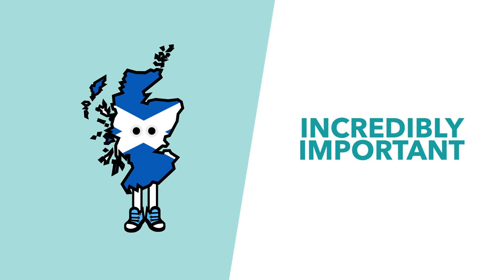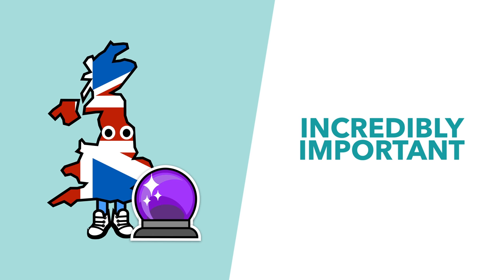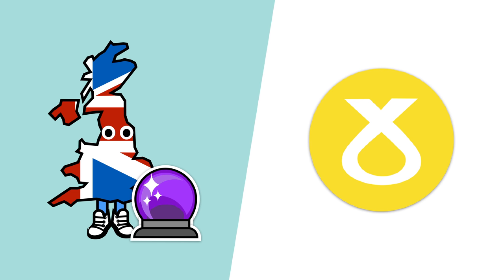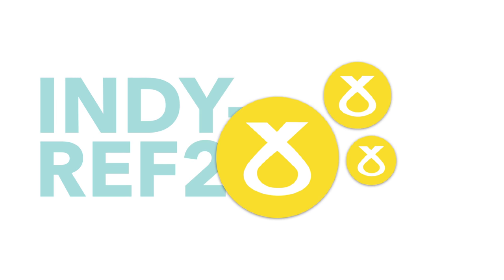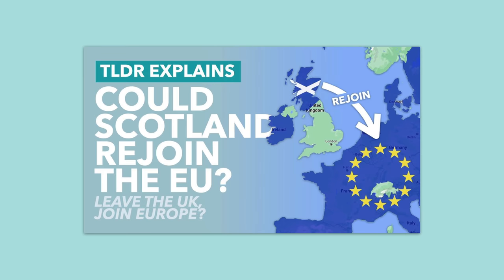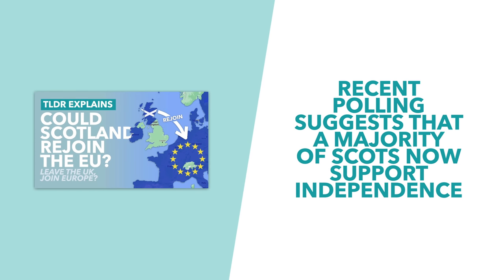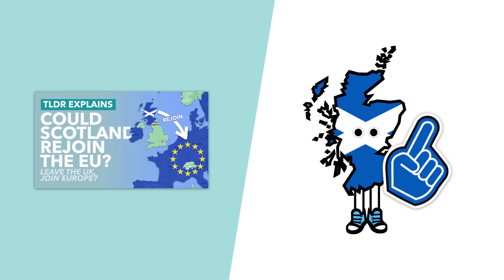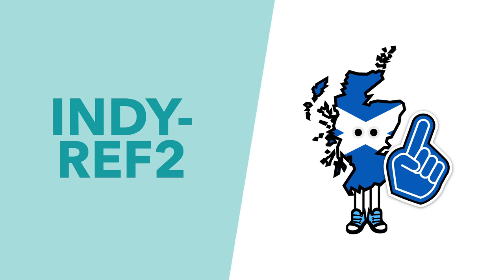This election was particularly important for the future of Scotland — and the UK more generally — because the SNP are committed to a second independence referendum, otherwise known as Indy Ref 2, within the next two and a half years. And as we've discussed in previous videos, some recent polling has suggested that a majority of the Scottish public now support independence, which could mean that Indy Ref 2 would lead to Scottish independence.